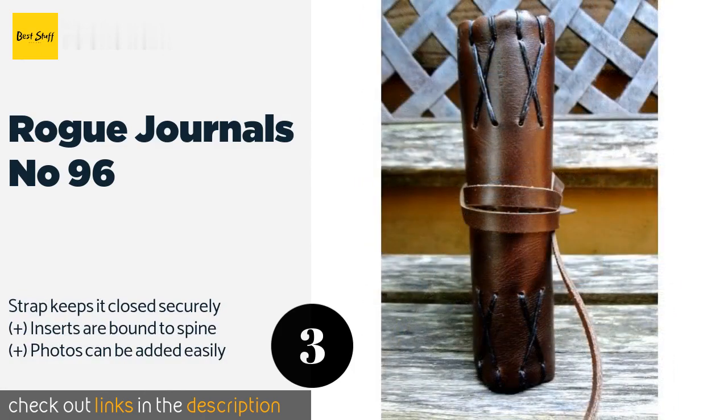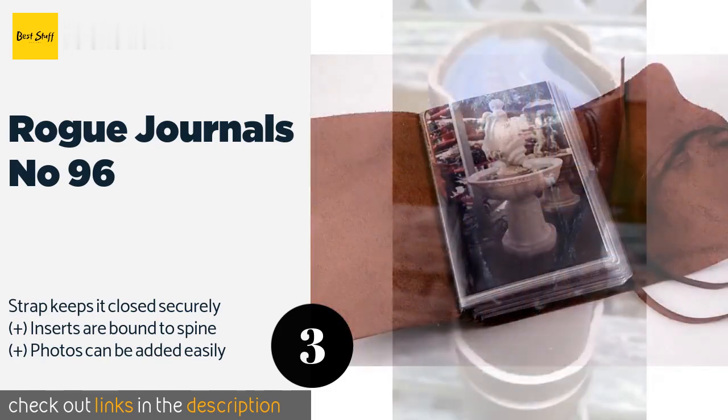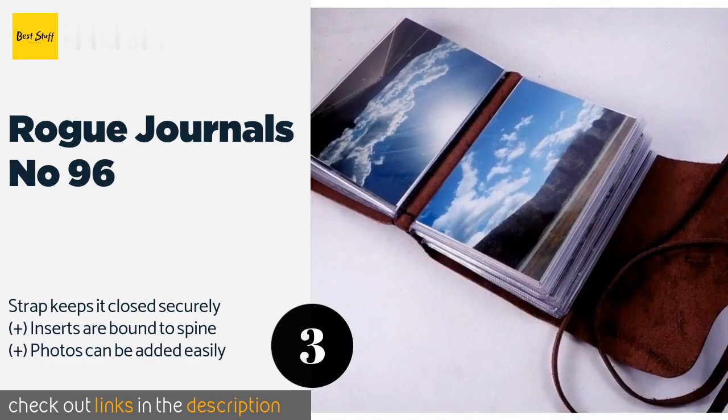The next product is the Rogue Journals Number 96, full of country charm. The Rogue Journals Number 96 is crafted from authentic heirloom-quality leather and hand-stitched, ensuring that each one is a rugged statement-making piece. It could make an excellent gift or be kept to preserve memories from a special trip. The price is approximately $42.